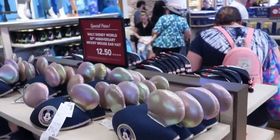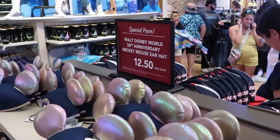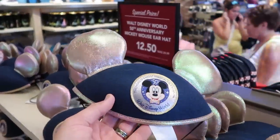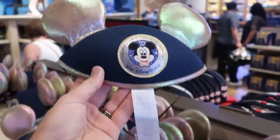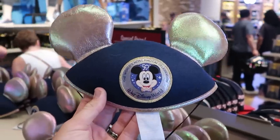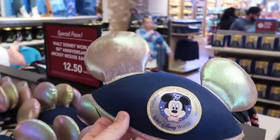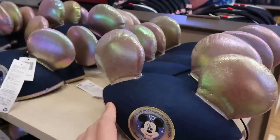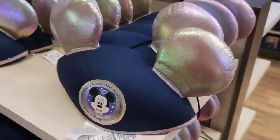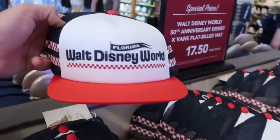Over here they have Walt Disney World 50th anniversary Mickey Mouse ear hats — look at that, so cool with all the iridescence. It comes with a little chin strap, you got Mickey, the World's Most Magical Celebration, Walt Disney World. These are originally $24.99, now only $12.50 — so that is an amazing deal on those.